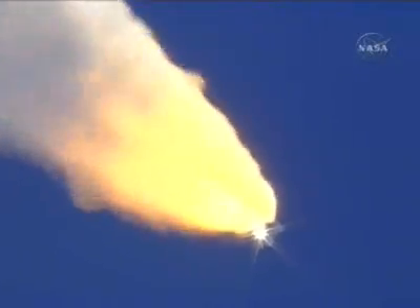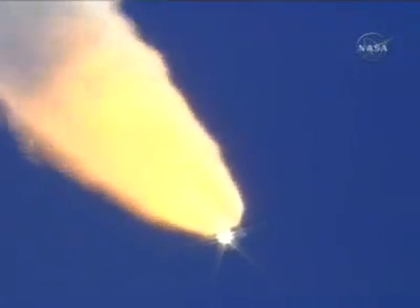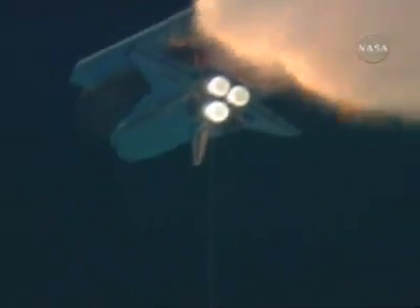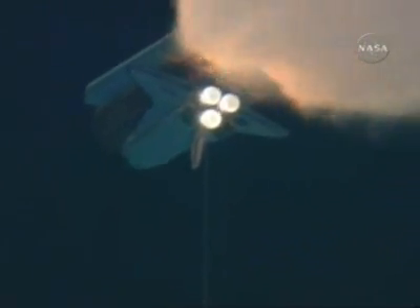Discovery Houston, go at throttle up. The throttle-up call acknowledged by Commander Steve Lindsey. Discovery Houston: it's expected data, hits will clear shortly. Copy.